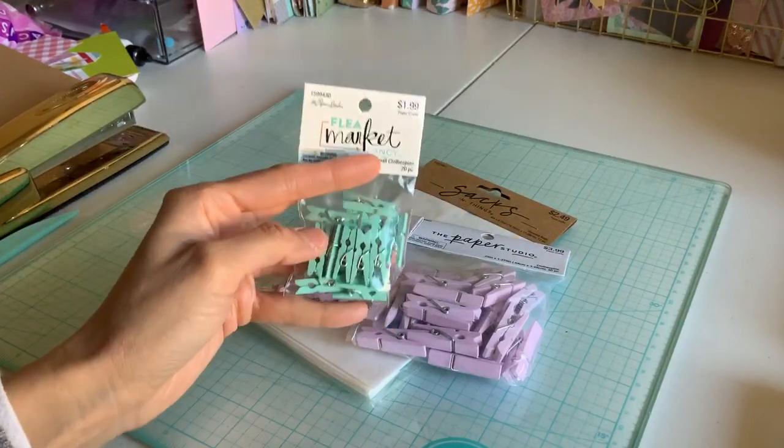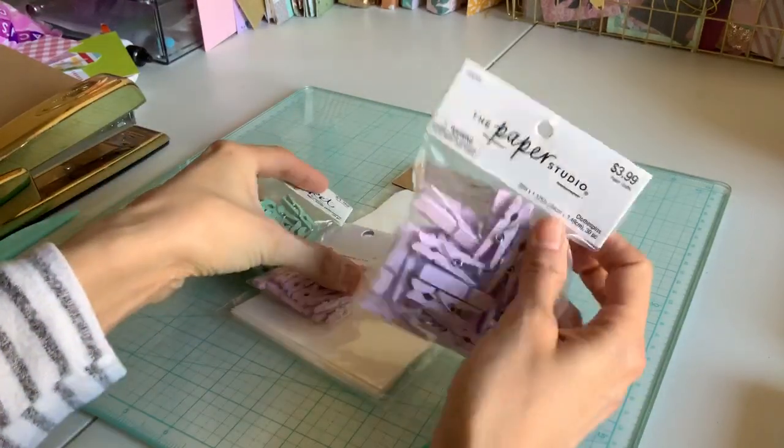I got these clips — because they were 50% off, this was only a dollar.